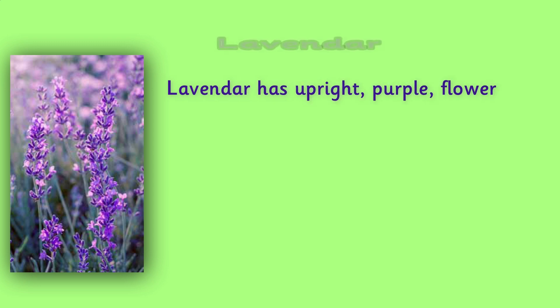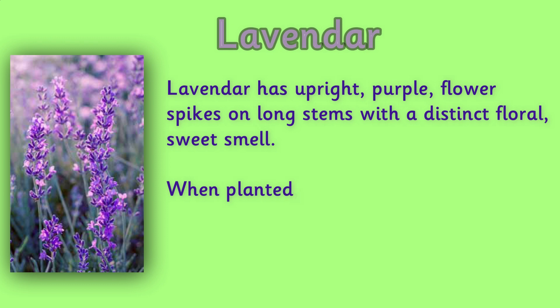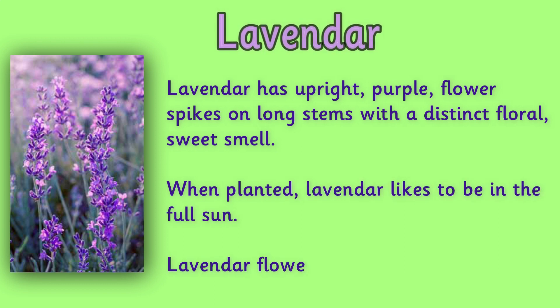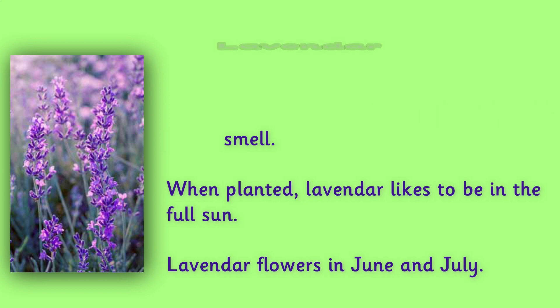Lavender. Lavender has upright purple flower spikes on long stems with a distinct floral sweet smell. When planted, lavender likes to be in the full sun. Lavender flowers in June and July. Did you know that lavender can be made into an essential oil, and it can help treat people with sleep loss and anxiety?